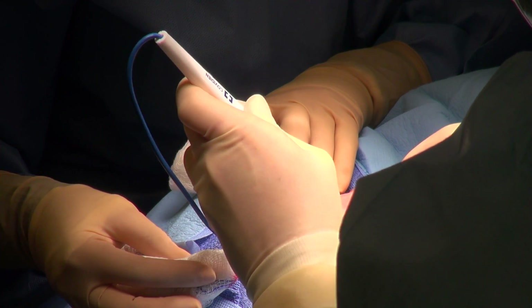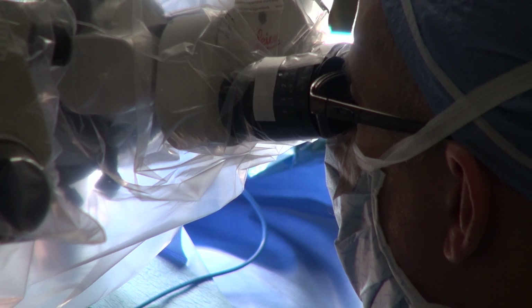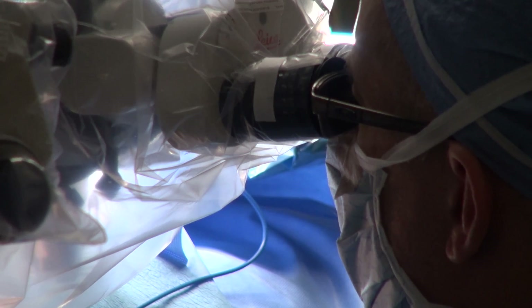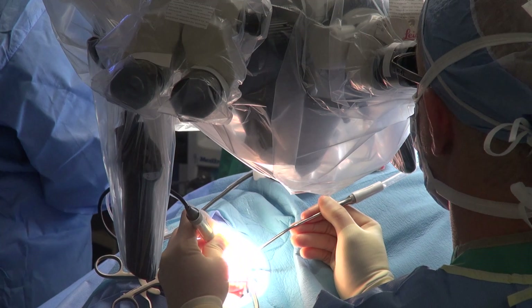This mini computer sits underneath the skin and has a tiny wire about two centimeters long that goes from the area behind the skin through the bone of the ear, called the temporal bone, and actually inserts into the cochlea, which is the hearing organ within the bone of the skull.